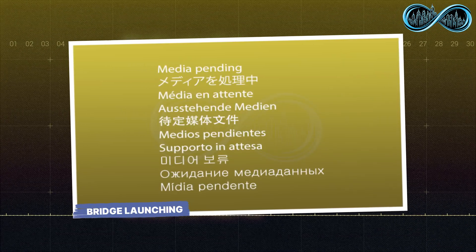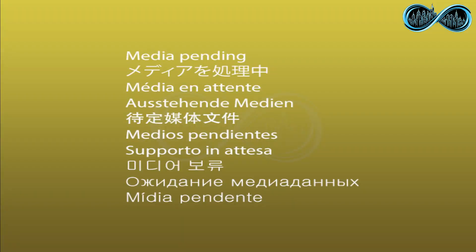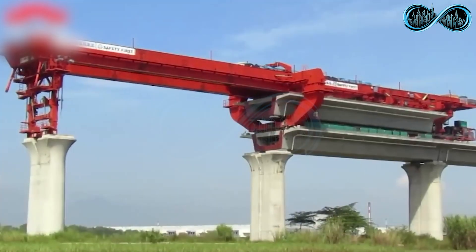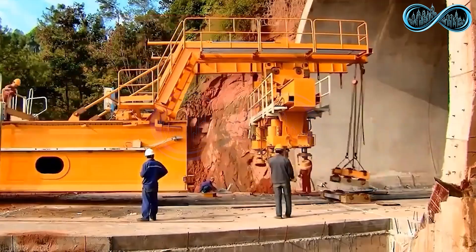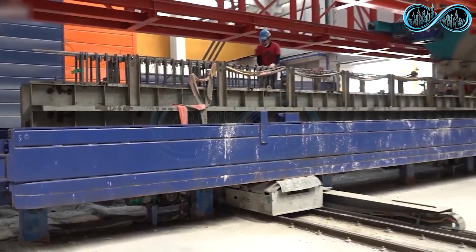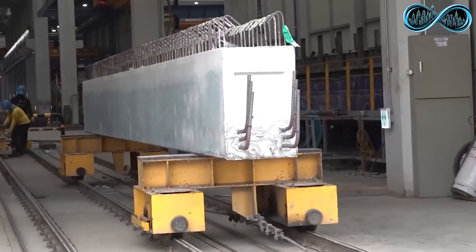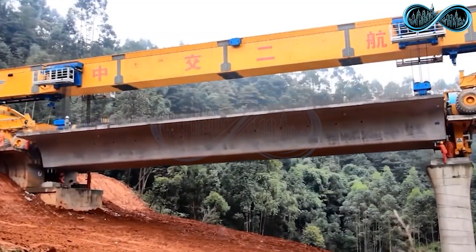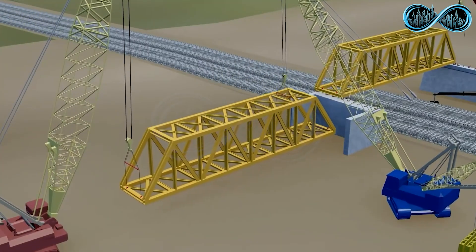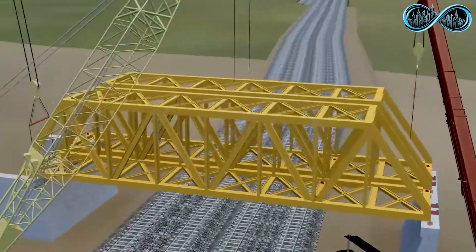Bridge launching, a revolutionary construction technique pioneered by Marco Rosanoli from Italy, is one of the most fascinating and efficient ways to build massive bridges. The process begins with pre-built bridge sections carefully manufactured in a factory to precise specifications. These sections are transported to the construction site, where instead of assembling the bridge piece by piece over the gap, engineers construct it on solid ground nearby.